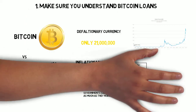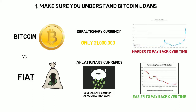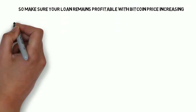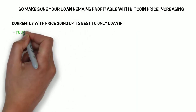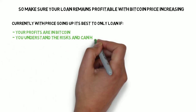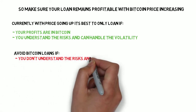What this really means for you is that Bitcoin loans generally become harder to pay back over time, whereas fiat loans tend to become easier to pay back over time. So it's important to make sure your investment or loan remains profitable for you, regardless of whether the Bitcoin price increases significantly or not. It's best to only take a Bitcoin loan if your profits are in Bitcoin, or you fully understand the risk and can handle the volatility.